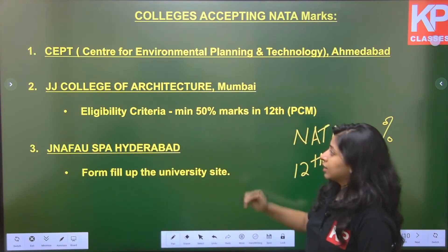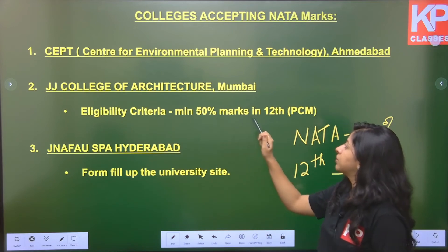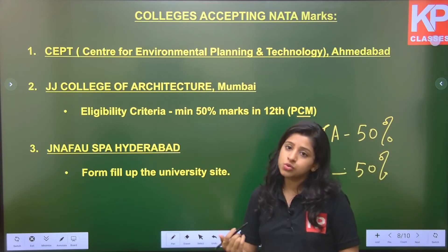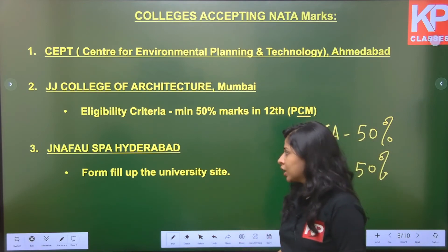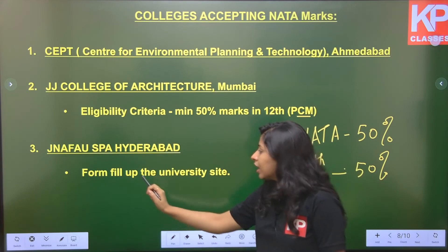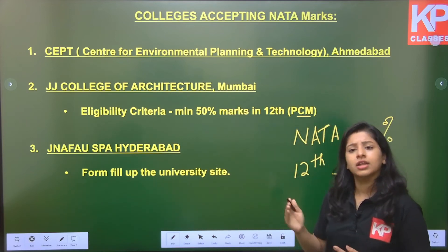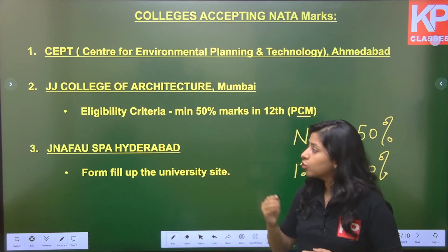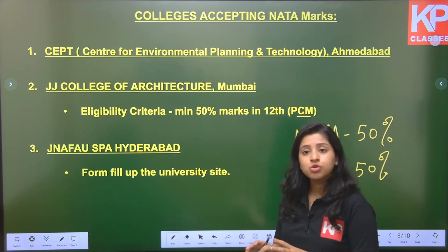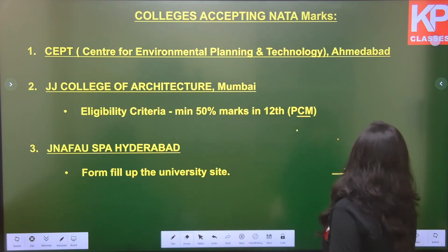Other colleges accepting NATA scores include JJ College of Architecture in Mumbai — minimum eligibility is 50% with PCM. PCM is mandatory for students who want to pursue architecture. JNAFAU — Jawaharlal Nehru Architecture and Fine Arts University in Hyderabad — also considers your NATA score. For all these universities, once you have your NATA score, you go to the university websites, fill up forms, and stay updated for merit list releases, after which seats are allocated.